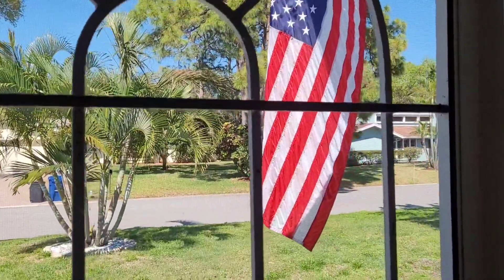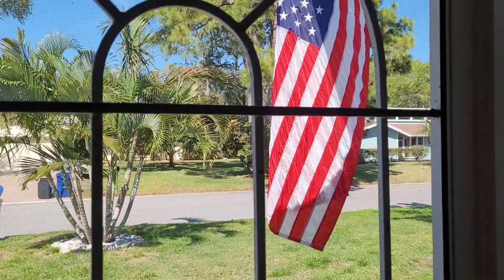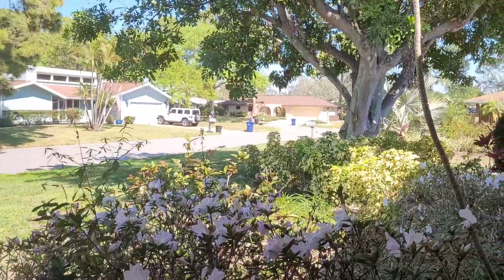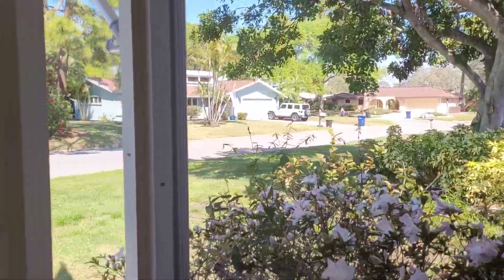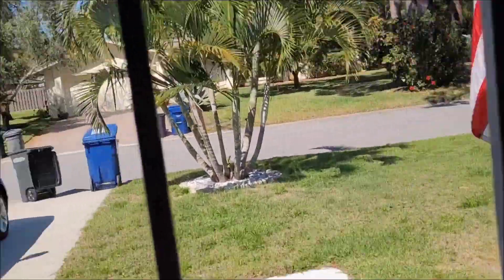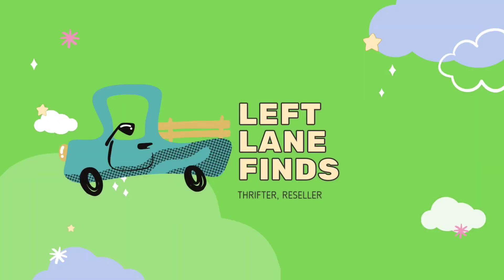Hi, this is Dina with Laugh Playing Finds. Welcome back to my channel. I am just doing a very quick video. I am on vacation down in Florida and I wanted to go over and see this. I got a bathing suit on, sunglasses, my hair up. Let's go out and explore a little bit.